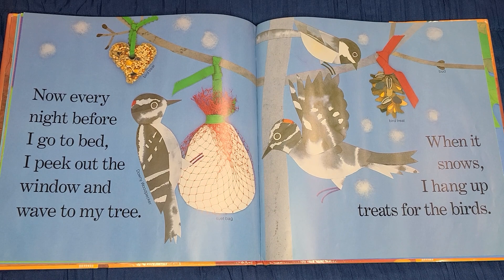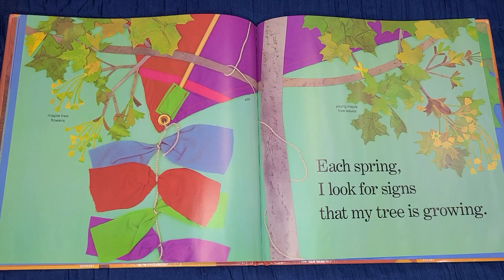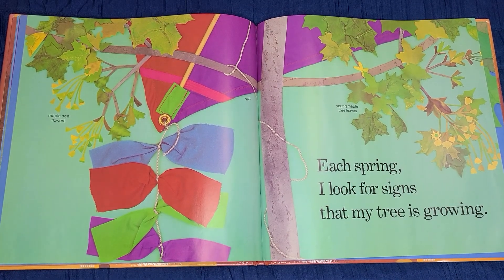Now, every night before I go to bed, I peek out the window and wave to my tree. When it snows, I hang up treats for the birds. Each spring, I look for signs that my tree is growing.